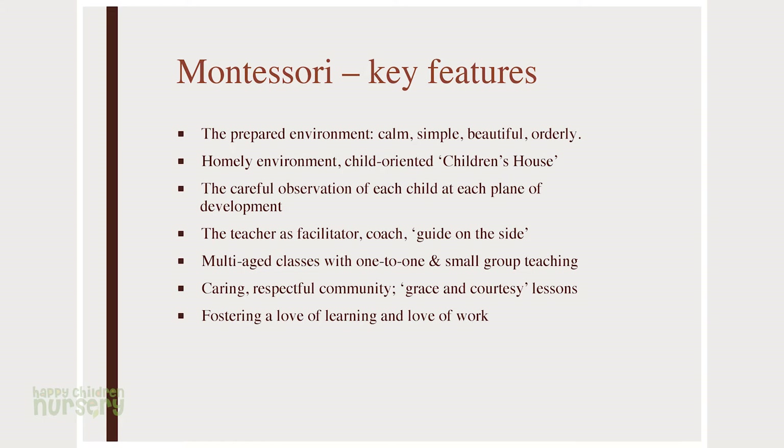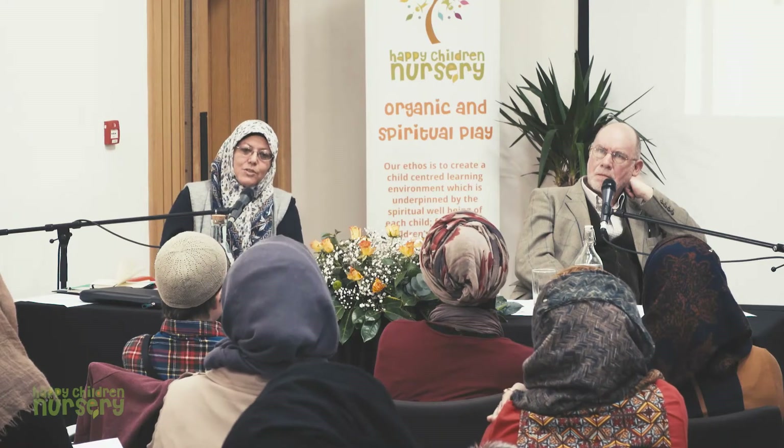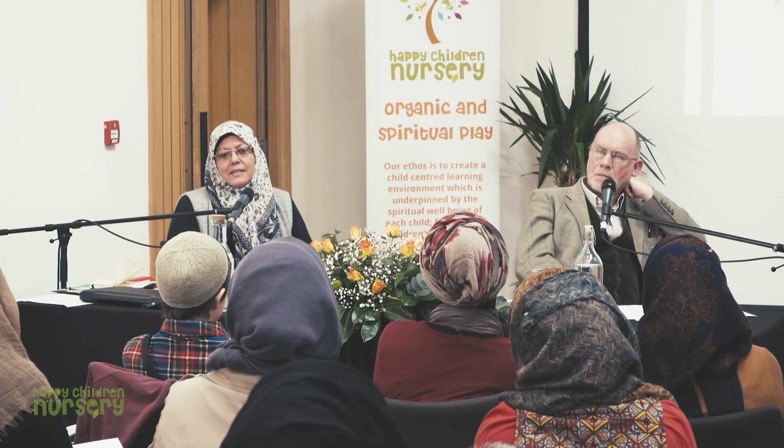The careful observation of each child at each plane of development is quite similar to what was described as attunement or tuning in. The teacher, rather than imposing the same curriculum on everyone at the same moment, is tuning in to the needs of each child. I find it a more Islamic method because, although there are general trends in how children develop, each individual child is different. If you have a teacher who tunes in to each child as an individual — just observing the actual child — they'll be able to respond to the needs of that child. The child will be challenged at the right rate — not too difficult, not too easy. The teacher will be able to move the child onto the right piece of work with the right amount of challenge, because the fact is that everyone's different.